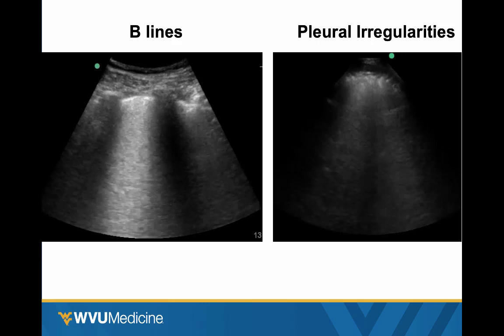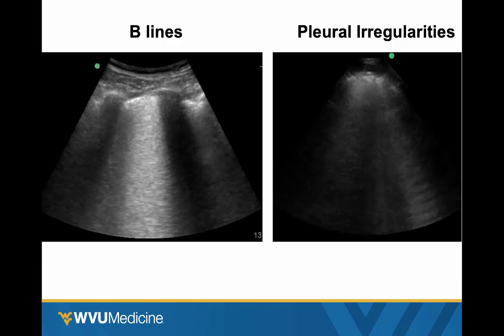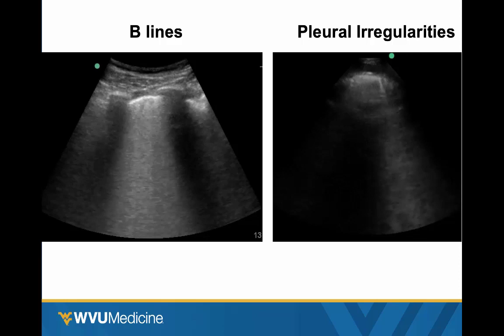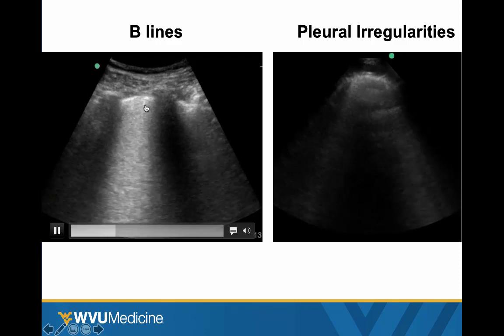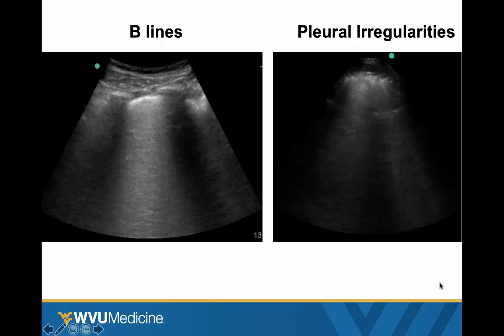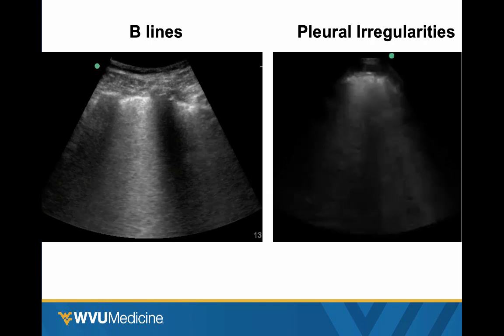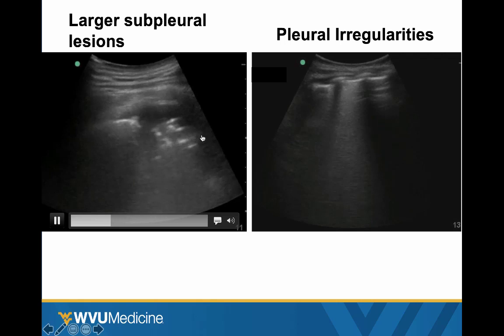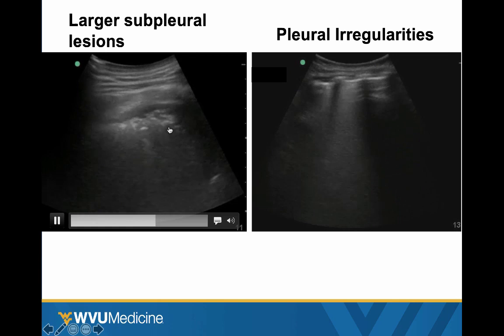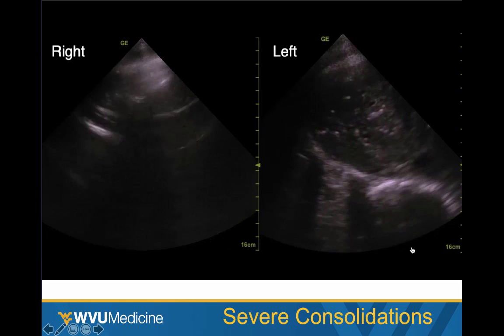Let's look at some of the findings we may see in SARS coronavirus COVID-19. The main finding is going to be B-lines. We should see them on both sides, but they're going to skip around, be patchy, and have some skip areas — not uniform, symmetric, or distributed equally across both sides. Here we see a lot of B-lines with a little irregularity of the pleura. Here we see more chewed-up irregular pleura and then intermittent scattered B-lines. These are probably the main hallmark findings. We may also see larger areas of subpleural consolidation with lots more irregularity.